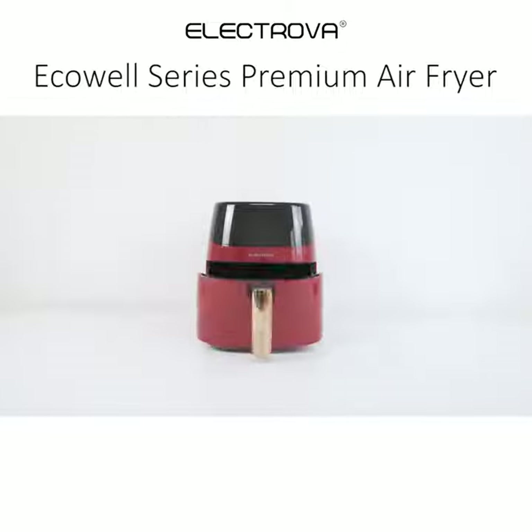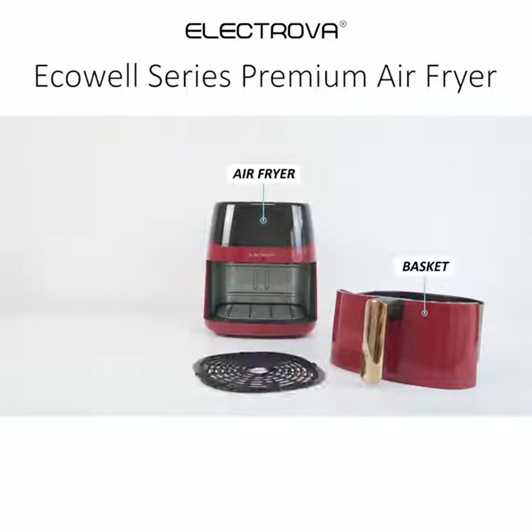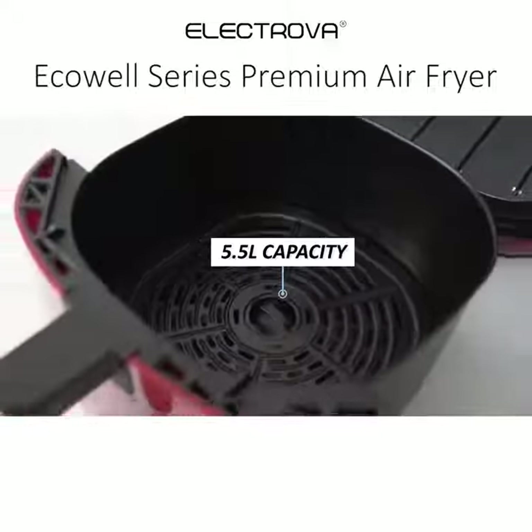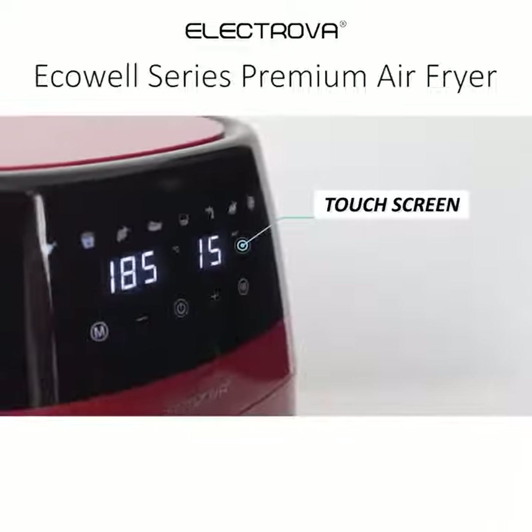Introducing the Air Fryer from Electrova. It includes accessories and a recipe book, and comes in a unique red color. It is wide and spacious with a 5.5L capacity, and features easy access with a touch screen.